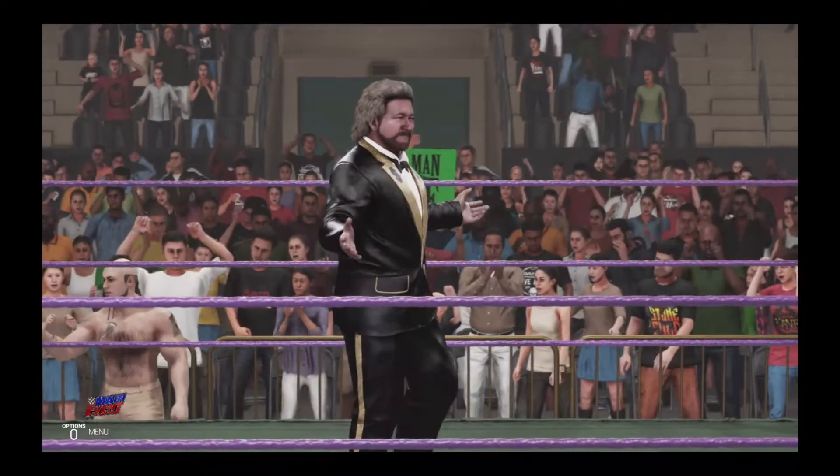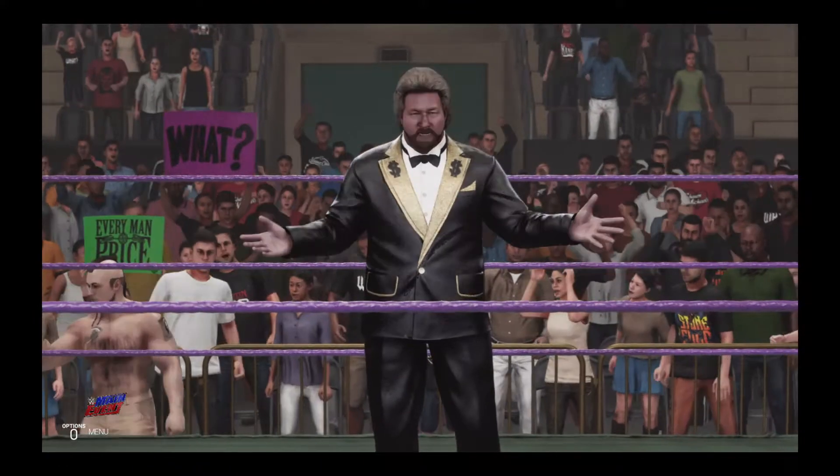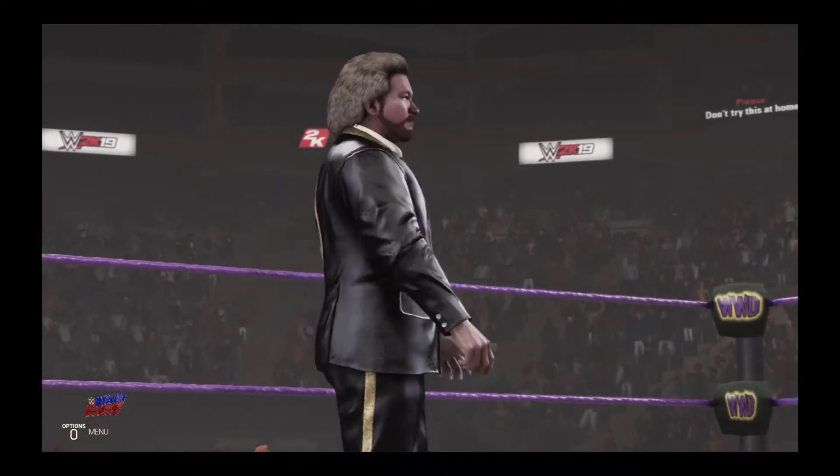The Million Dollar Man, Ted DiBiase — he's got so much money he could probably buy this ring. Probably buy the whole building. Think he'll give me a loan? You still owe me 20 bucks, Saxton. And this guy just oozes cash.